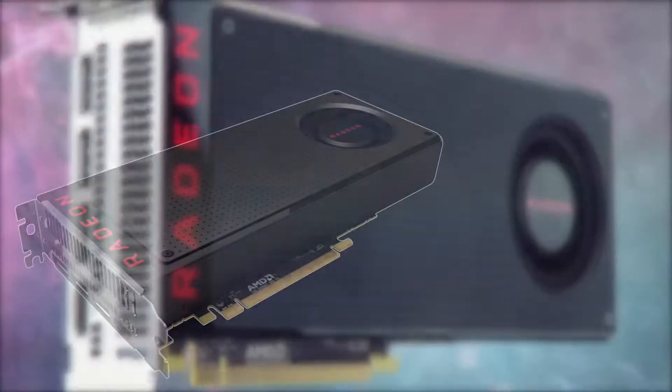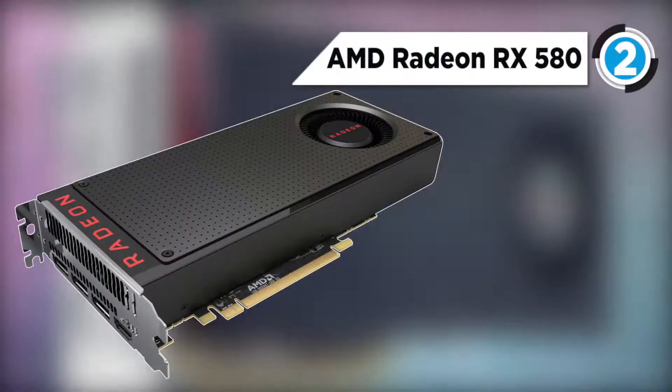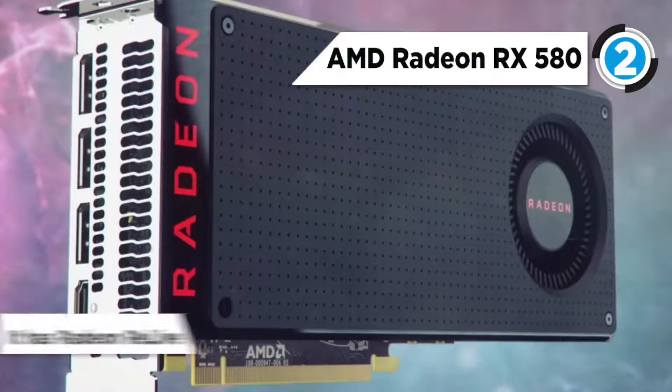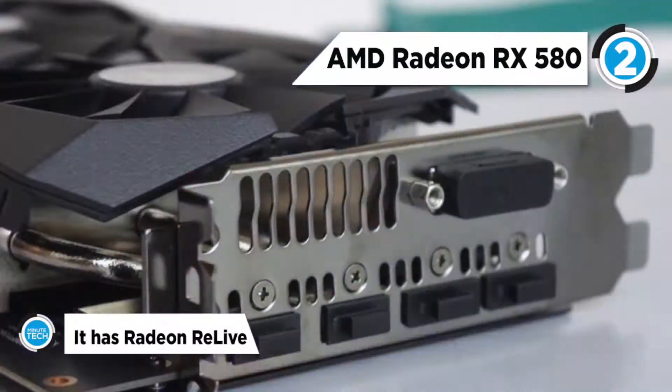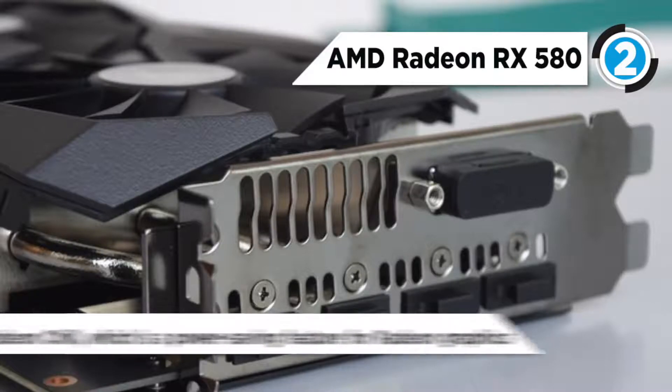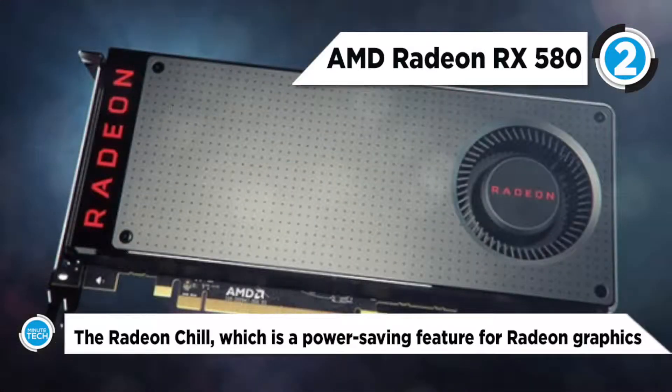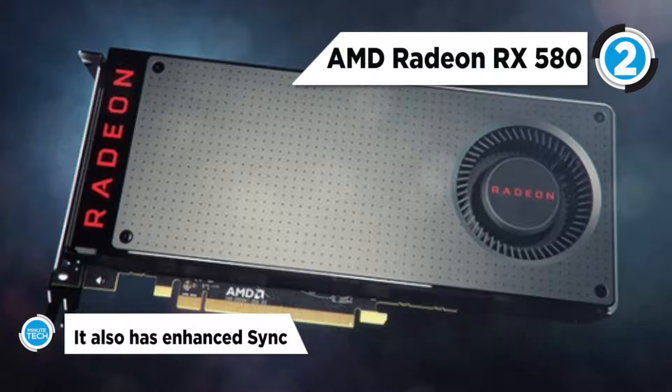The runner-up today is the AMD Radeon RX 580. It has Radeon ReLive, AMD's most powerful tool for capturing high-quality videos, screenshots and live streams with your friends. Another feature is Radeon Chill, which is a power-saving feature for Radeon graphics that dynamically regulates frame rate based on your movements in-game.